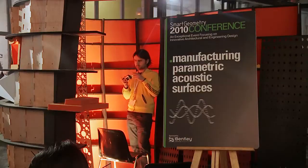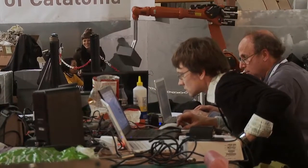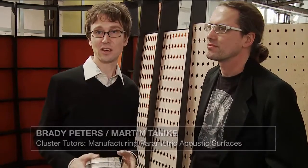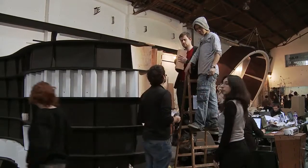Smart Geometry is proving to be a very adaptable event — it's able to change as we develop new technologies and new software, accommodating these new ideas. IAC here has provided a fantastic venue for us to be able to explore these ideas. I think so far this is definitely one of my favorite Smart Geometries that I have been to.